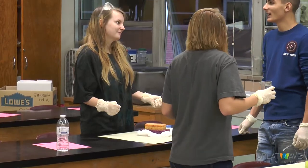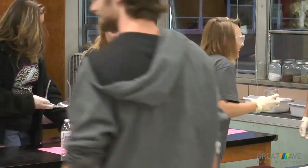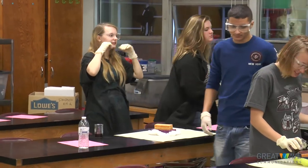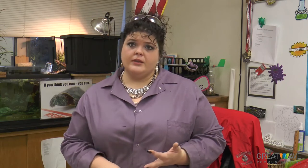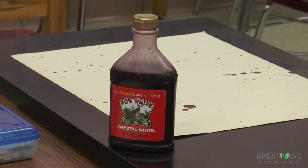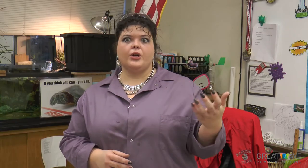Things like chromatography — using ink samples to tell the difference between, like, a pen used in a ransom note or something to that effect. So there are a number of sciences involved. We do some chemistry, some biology, and math — like with the blood splatter we're doing here. The next thing they're going to move on to is calculating.